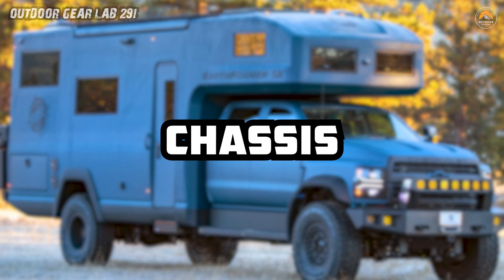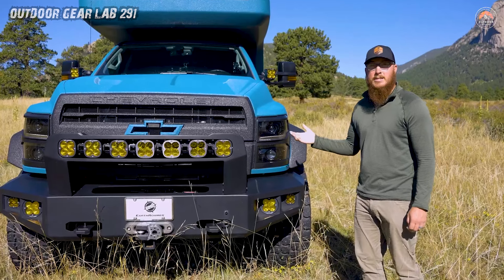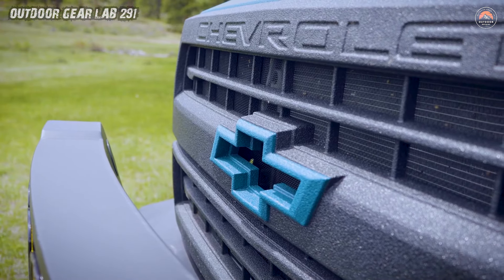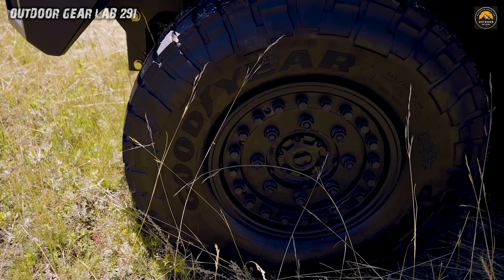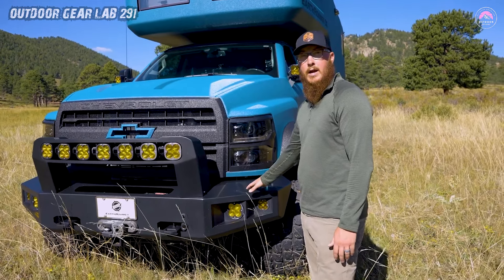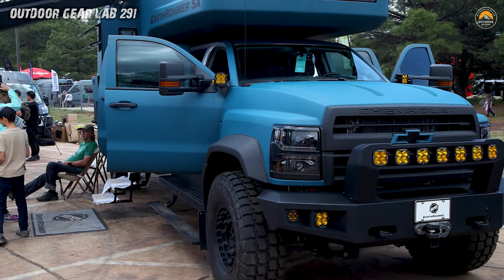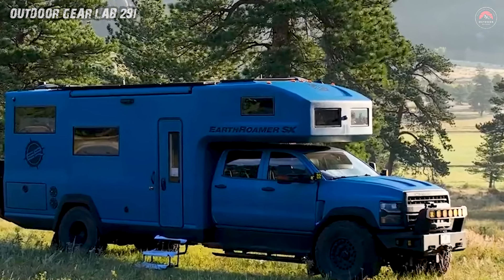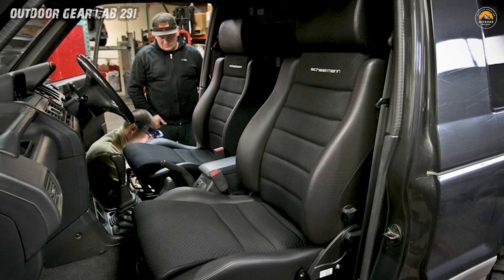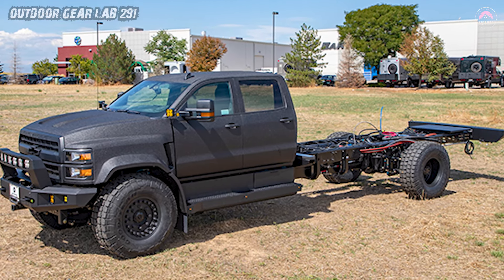The Earthroamer SX Chassis. Buckle up for the adventure of a lifetime with the Earthroamer SX, the epitome of opulent exploration. This expedition beast is a rolling fortress of luxury perched atop a formidable four-wheel-drive Chevrolet 6500 chassis, powered by a robust 6.6L turbo-diesel V8 engine. You're cruising through the wilderness, snug in Seilman orthopedic seats, commanding your journey with a futuristic 12.1-inch touchscreen control panel.